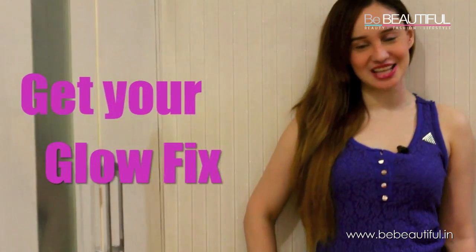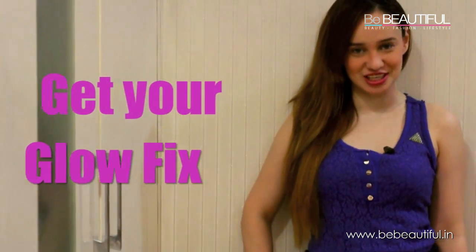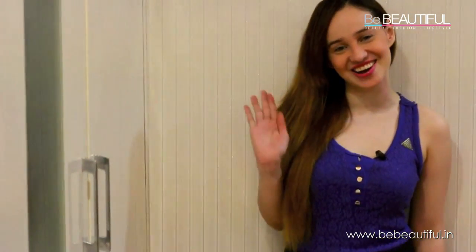Really radiant! The Lakme Perfect Radiance product range truly leaves my skin feeling so refreshed, soft, supple, and I like the fact that it puts the glow back into my skin. So girls, go get your glow fix using the products from the Lakme Perfect Radiance range. This is Stephanie signing off — until next time, keep on shining.